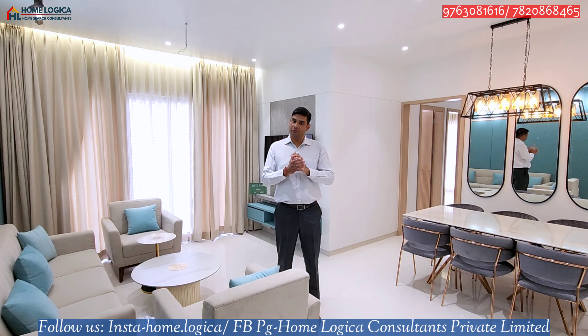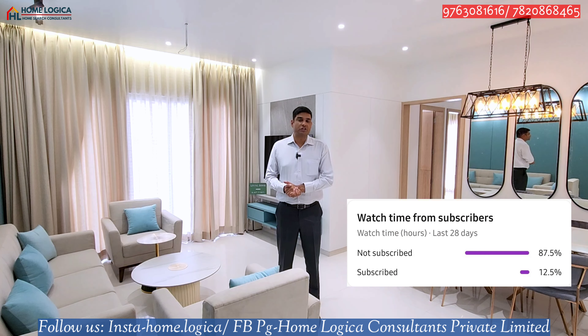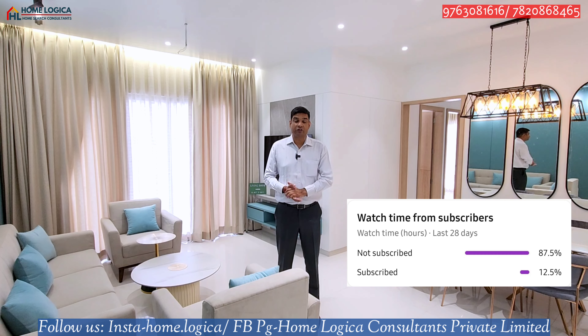Hello everyone and welcome back to our channel HomeLogica. Today we have brought a newly launched and premium project. We request all viewers who have not subscribed to our channel to subscribe so that you can get new project updates. You can follow our Facebook and Instagram IDs below, where you can see full-length and short-length property-related videos.